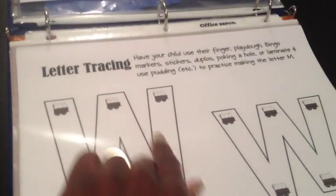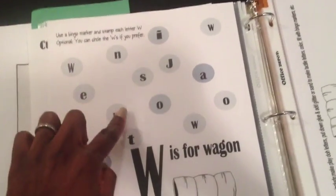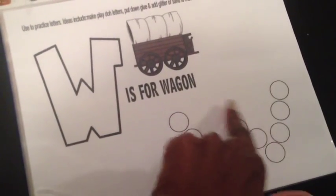Our letter of the week is W, which is great because W is for wagon — and that's what was included in this printable, which is amazing. Here is letter tracing. They say have your child use their finger, Play-Doh, Bingo markers, sticky dots, Duplo — whatever. He can use a dry erase marker or dry erase crayons to trace and get the idea of the formation of the W down. Then he's going to find the W and put the Bingo marker dot on it.